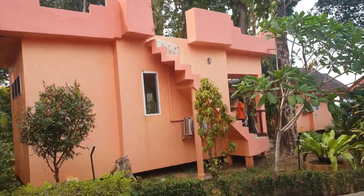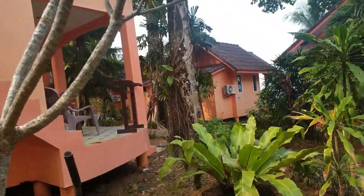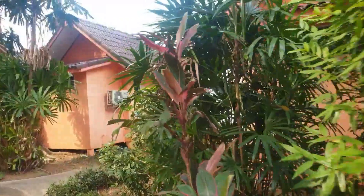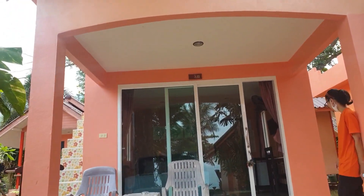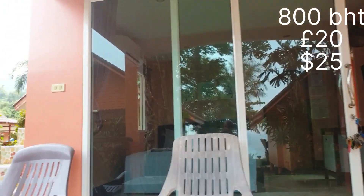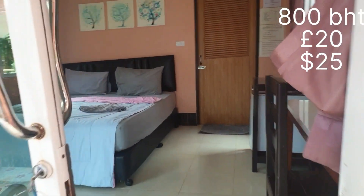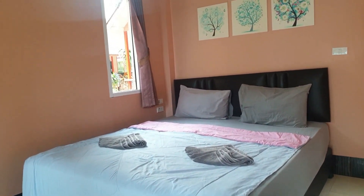Here we are at Seaflower Resort in one of the more premium bungalows. Air conditioning, flat screen TV and a fridge — and it's not too far from the beach, probably a stone's throw, maybe twenty meters. It's eight hundred baht for this place — about twenty English pounds or twenty-four US dollars. And for that eight hundred baht you get a very nice queen size bed, air conditioning, and everything is very clean.